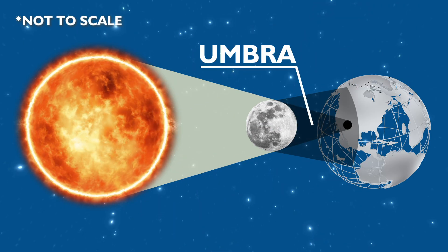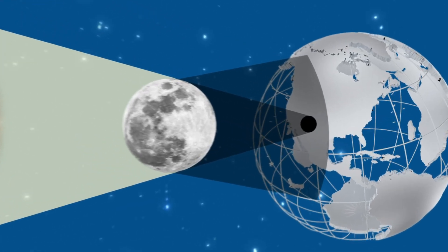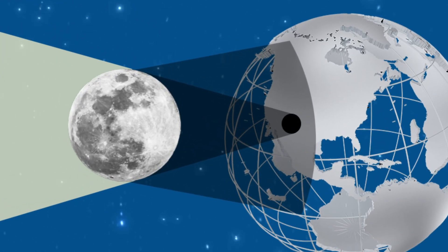The umbra is the deepest, darkest part of the moon's shadow, which shines on a relatively small area of the earth. And if you happen to live within that umbral shadow, you're going to experience a total solar eclipse, meaning the moon will completely cover the sun.